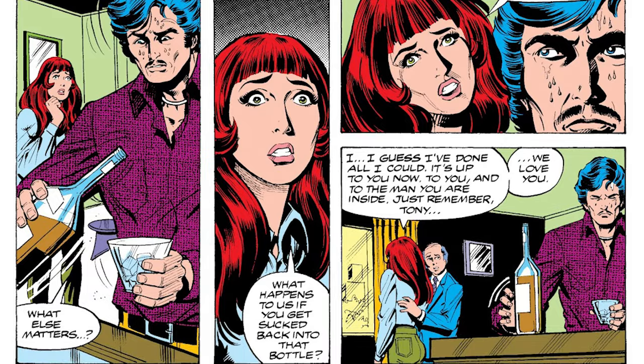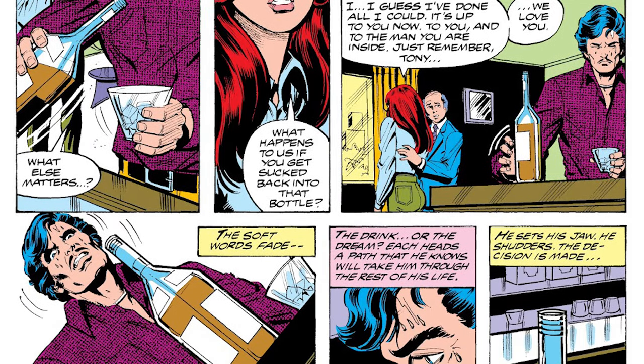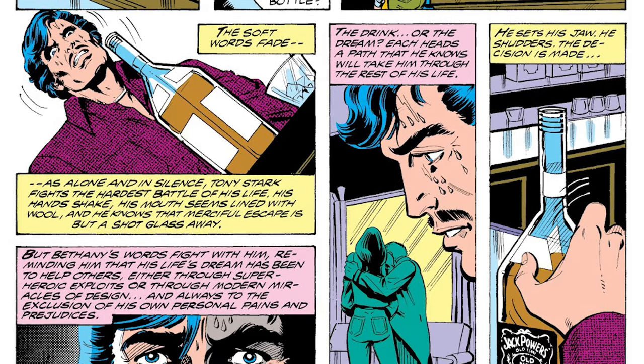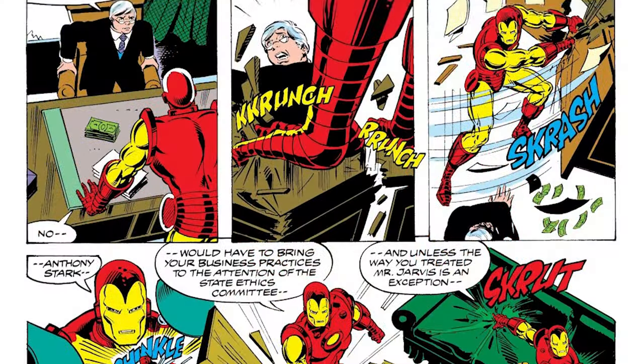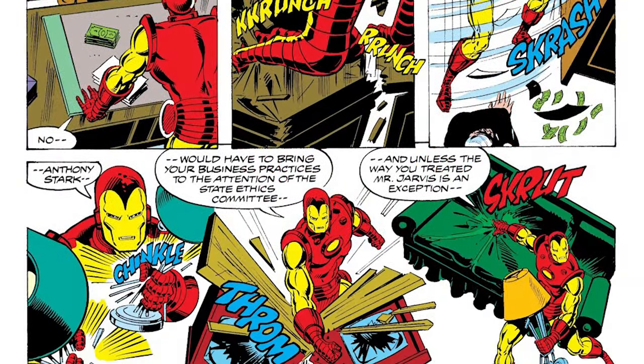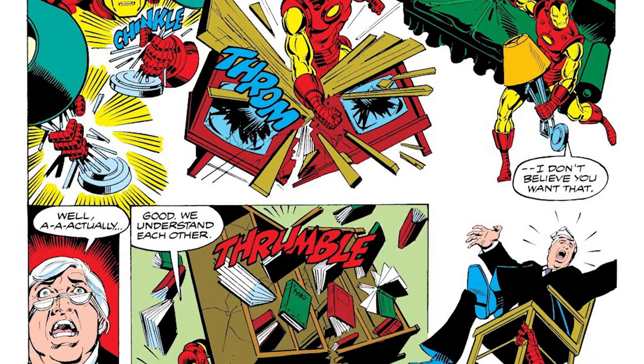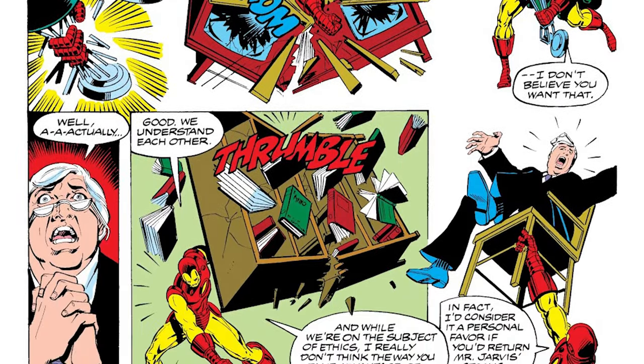Let's get a little bit more classic and old school because I'm going with Demon in a Bottle. This is pretty much the main highlight of the Michelini, Layton and John Romita Jr. run and it was the storyline that reinvented Tony Stark. It made him more human, but it is a bit more of a slow burn. It isn't all hands-on-deck action and it doesn't have the exact same pacing you'd expect from a modern book, but that might be what you're looking for. Fair warning, I feel this will work a bit better for an older reader because it does deal with alcoholism and it is just a different way of telling a story.